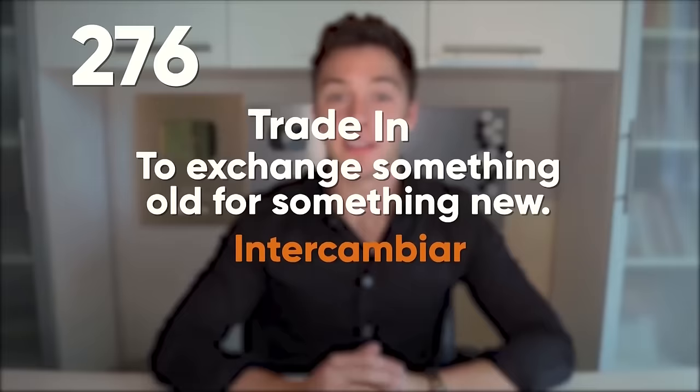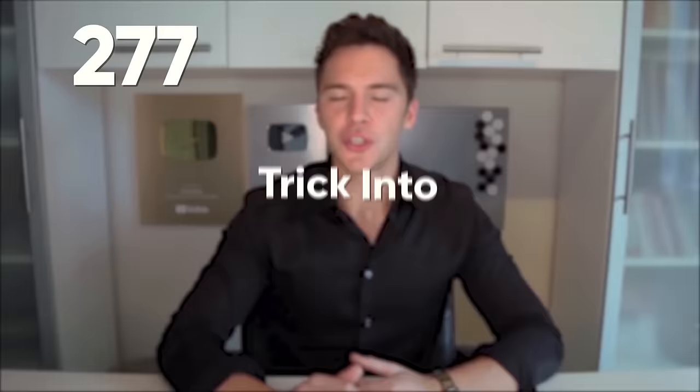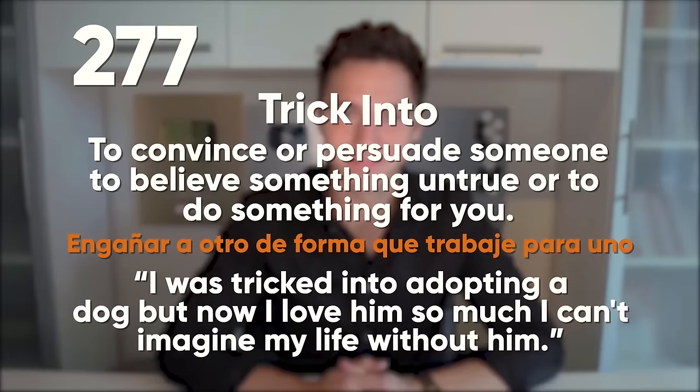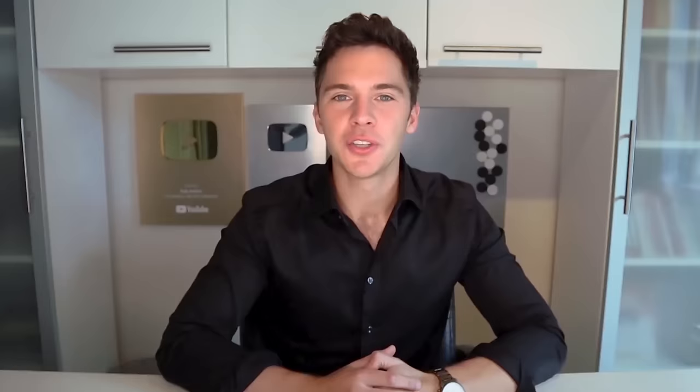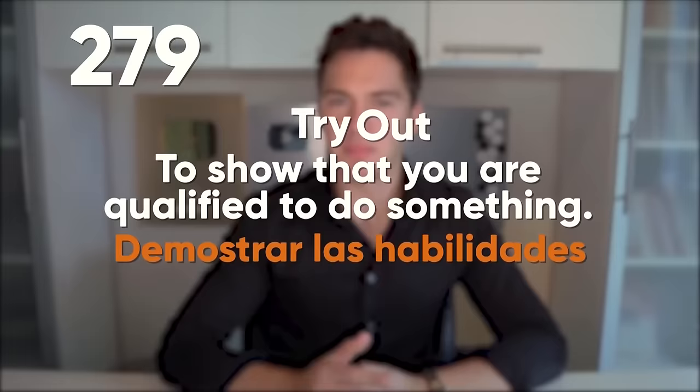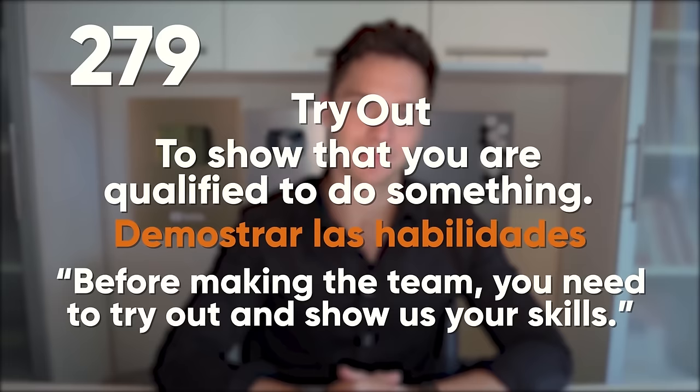Throw out: when you get rid of something — people need to throw out any objects around the house that they do not use. Throw up: to puke or vomit. You were really drunk last night — remember? You threw up. Trade in: to exchange something old for something new. They traded in some jewelry for some money. Trick into: to convince or persuade someone to believe something untrue or to do something for you. I was tricked into adopting a dog, but now I love him so much I can't imagine my life without him. Try on: to see how something fits and looks before purchasing. Before I buy something, I need to try it on and see if it fits. Try out: to show that you're qualified to do something. Before making the team, you need to try out and show us your skills.